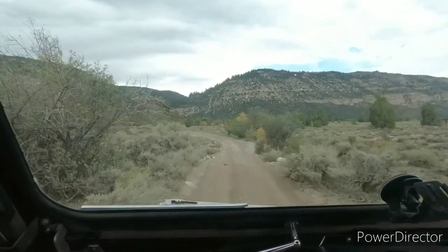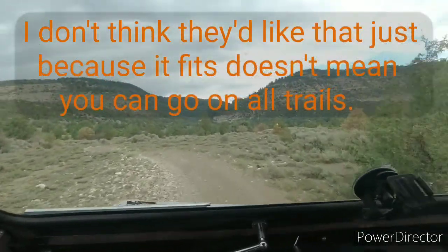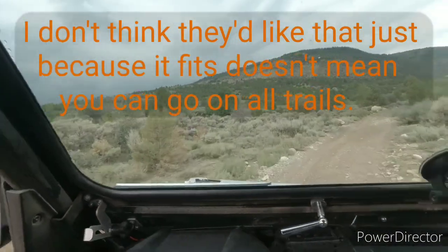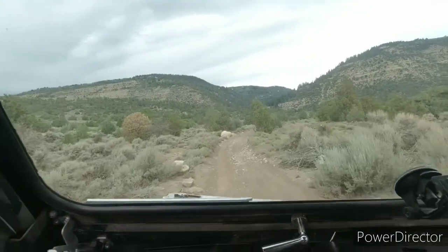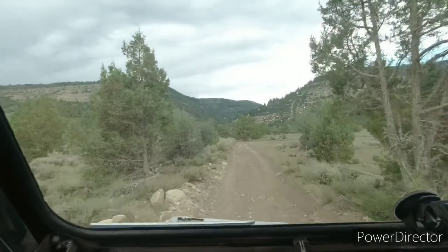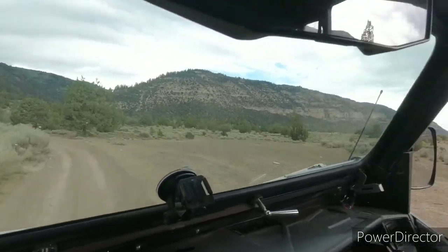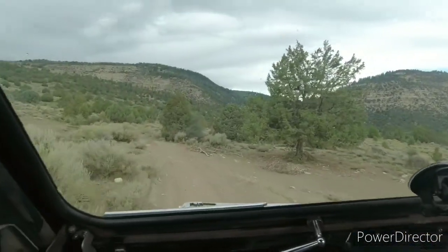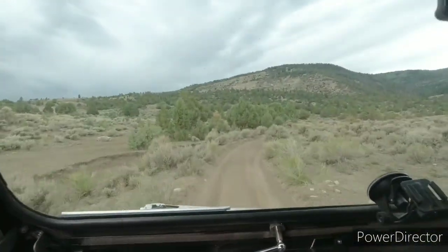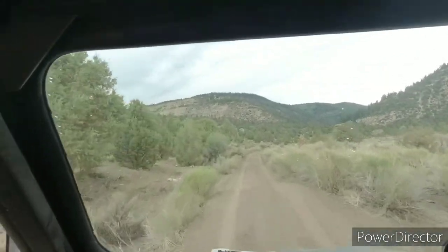But if it's an old flat fender Jeep, it's only 60 inches wide, so it should be able to go this way. A stock flat fender. There's some water that runs down this canyon.